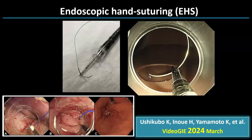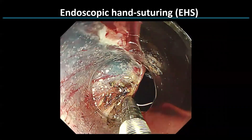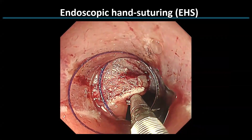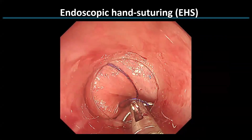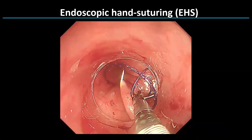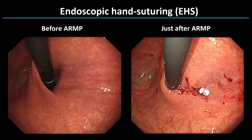We have also experimented with endoscopic hand suturing for defect closure in ARMP, which we reported and published this March. The use of hand suture is technically challenging and training is necessary. The suture begins in a clockwise direction starting from the right side of the defect. In this particular case, a total of nine stitches were required to achieve complete closure of the defect, which was successfully and nicely sutured.